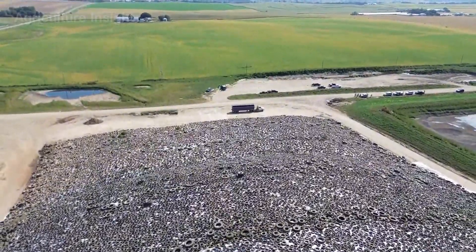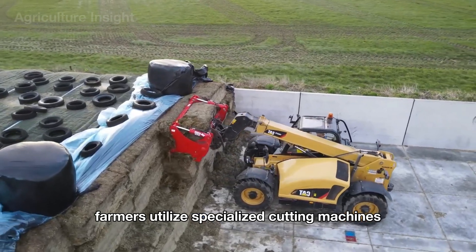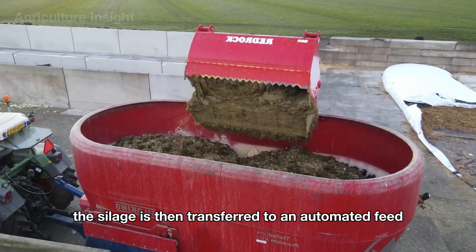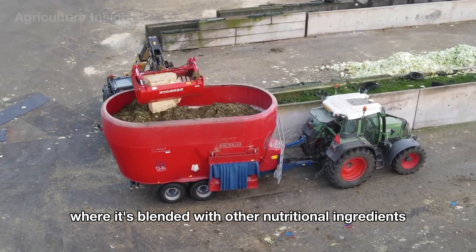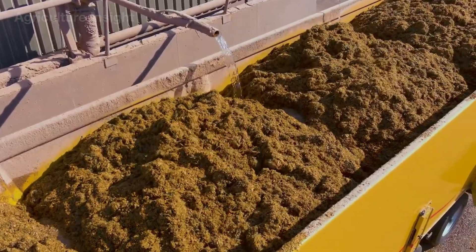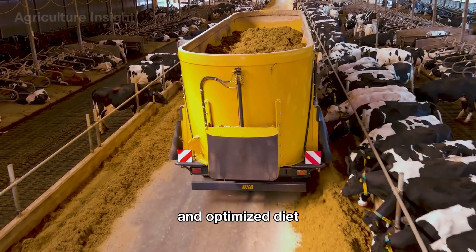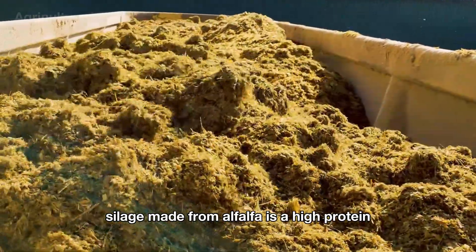When it's time to use the silage, farmers utilize specialized cutting machines to slice off layers of silage into manageable blocks, or use suction equipment to extract just the right amount needed. The silage is then transferred to an automated feed mixer where it's blended with other nutritional ingredients such as grains or minerals to create a well-balanced feed ration for the livestock. Once mixed, this nutrient-rich feed is delivered directly to the feeding troughs, ensuring the cattle receive a wholesome and optimized diet. Silage made from alfalfa is a high-protein, energy-rich feed that is highly beneficial for livestock, especially dairy and beef cattle.